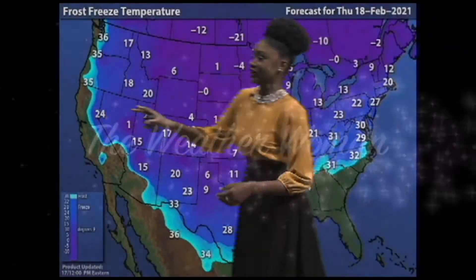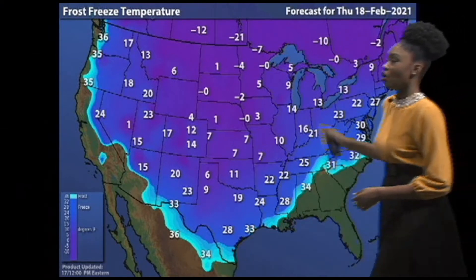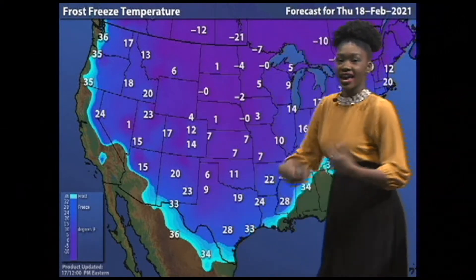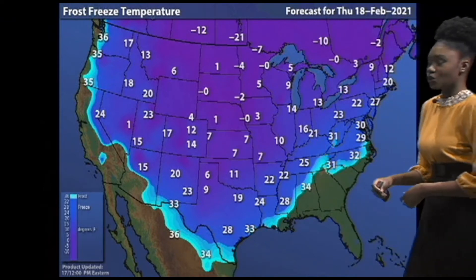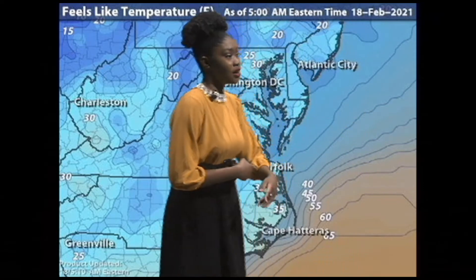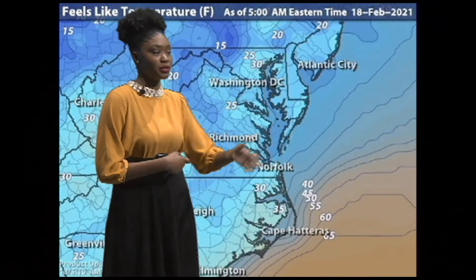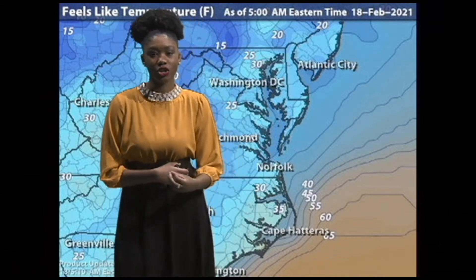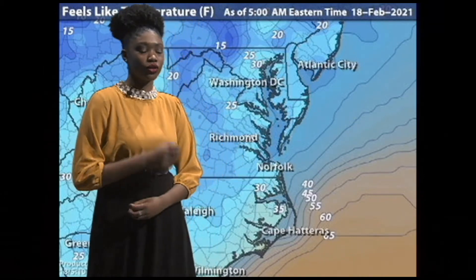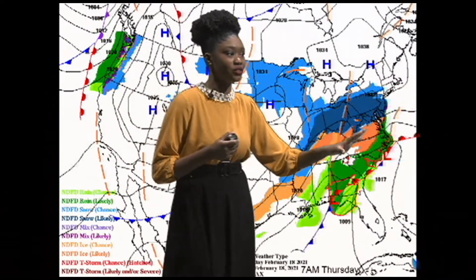This map right here is showing all the freezing temperatures across the continental U.S. Almost every state has a freezing temperature within the state lines. Of course, Florida is the exception here as they are very warm for a February morning. Taking a look closer to home, we have a feels-like temperature in the mid-20s, so make sure you exercise caution on the roadways, especially when you have a storm system like this in the region.